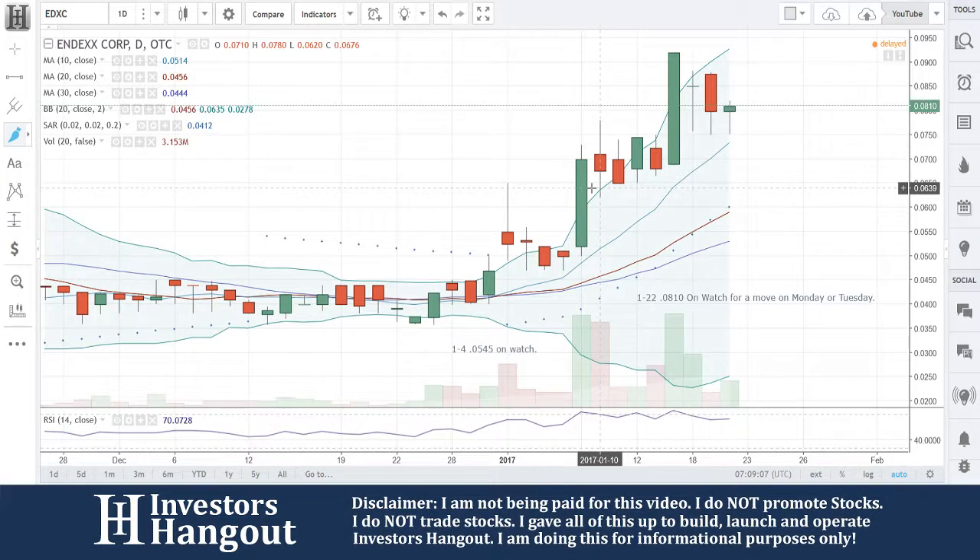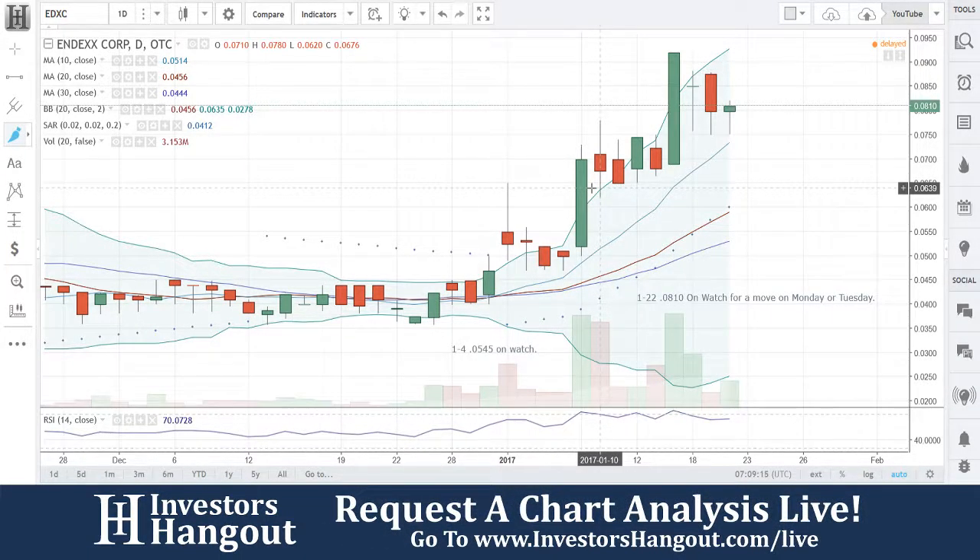If you follow this one, head over to InvestorsHangout.com forward slash live. Check out our live streams, because if you were there, you would have found this one at 0545 when I put it on watch on the 4th of January. We'll see you next time.